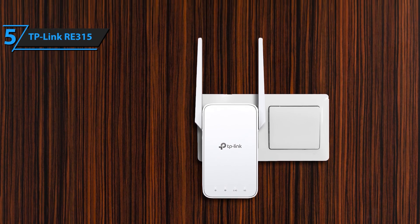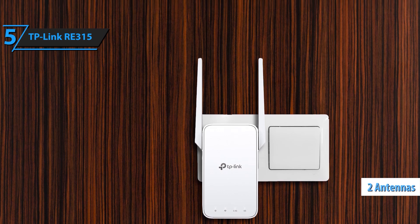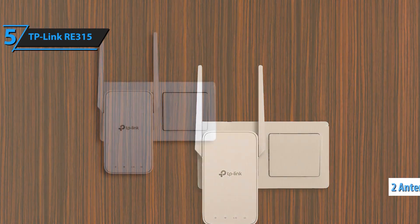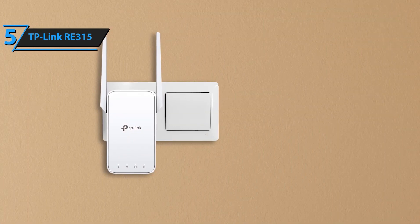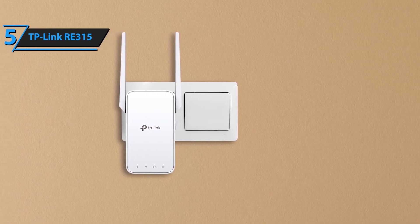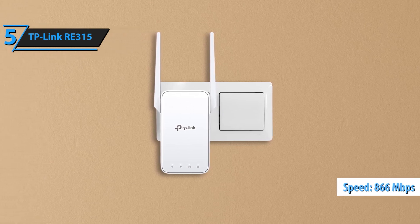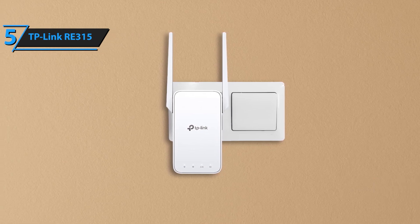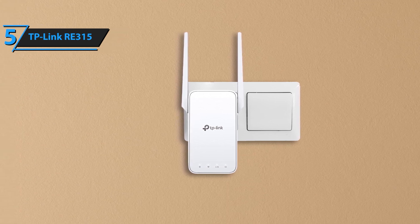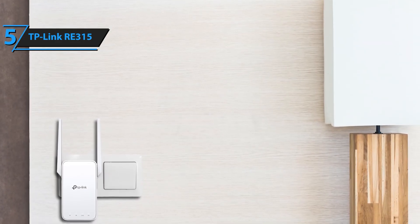Enhance your home Wi-Fi experience with the TP-Link AC-1200 Wi-Fi extender RE315, recognized as the 2024 Wirecutter Best Wi-Fi Extender. Designed to deliver exceptional performance, this dual-band signal booster ensures you stay connected with fast and reliable internet throughout your home. Say goodbye to buffering and slow connections. With speeds up to 1.2 gigabits per second, the TP-Link AC-1200 provides the bandwidth you need for seamless streaming, gaming, and browsing.